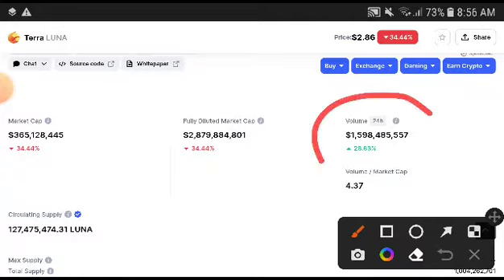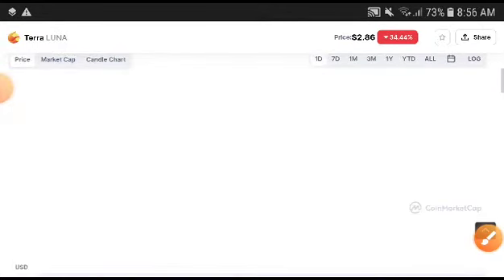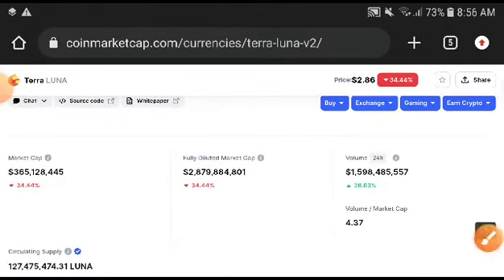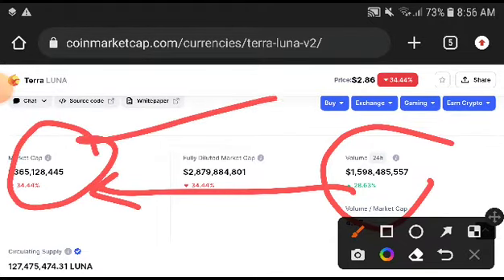This time if we look at the volume, the volume was increasing. So definitely that means the price will be increasing 100%. Remember, when price increases, all credit goes to volume. When volume increases, market cap increases, and when market cap increases, price increases.